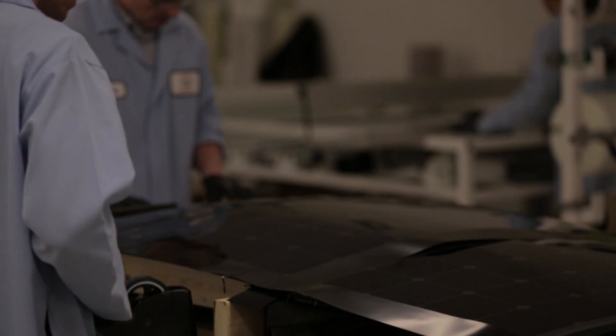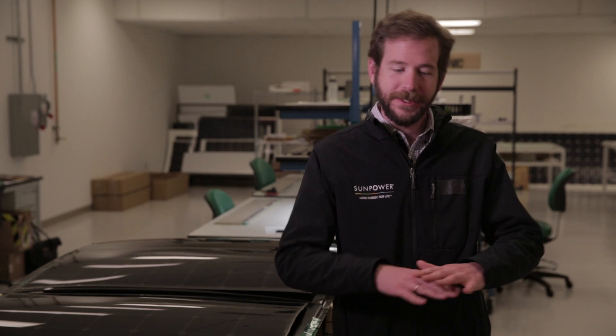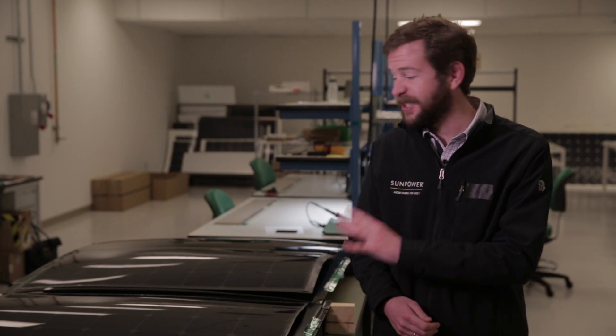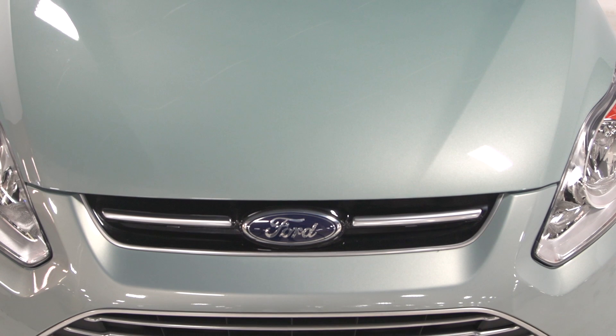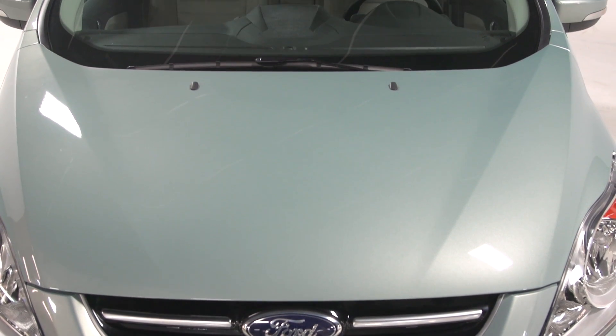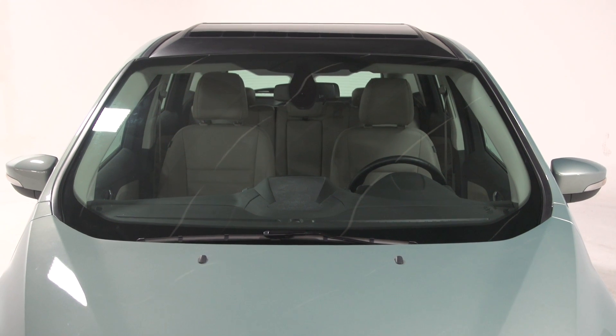I'm actually quite excited to work on this project because when I was a kid, all we would ever see when you mixed solar and cars was these small, very impractical cars that flew across the Australian desert. This project is extremely exciting because here we're actually taking real solar panels and adapting them to fit on top of a car — but it's not a lightweight car that's going to fly across the Australian outback. It's an everyday car that we could expect to see in cities and on highways.